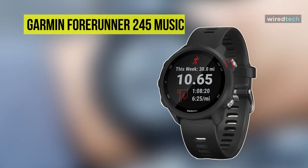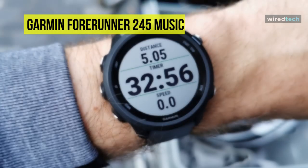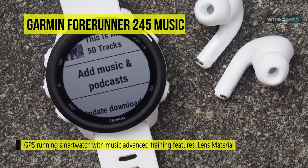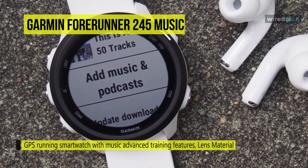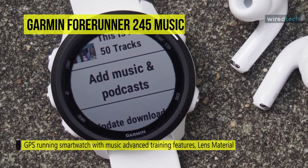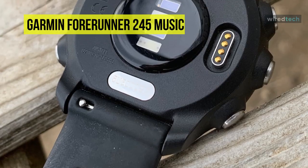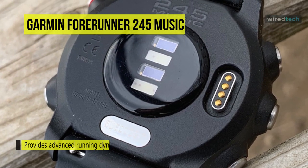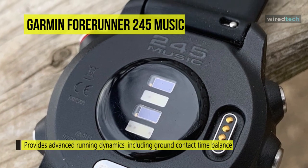Let's begin with the Garmin Forerunner 245 Music. This Forerunner 245 Music GPS Running Smartwatch from Garmin is designed to let you enjoy your favorite music while you train for your next race. It provides multiple options for enjoying music while working out, including streaming services such as Deezer and Spotify. If you want to play specific songs or audiobooks, the Forerunner 245 Music can hold approximately 500 tracks in its internal memory.